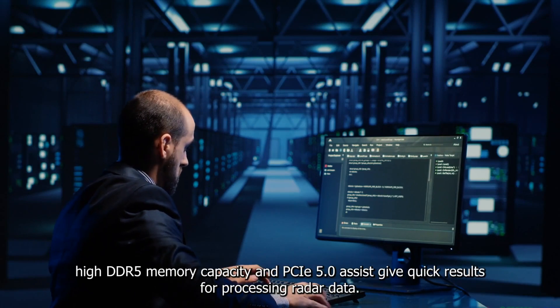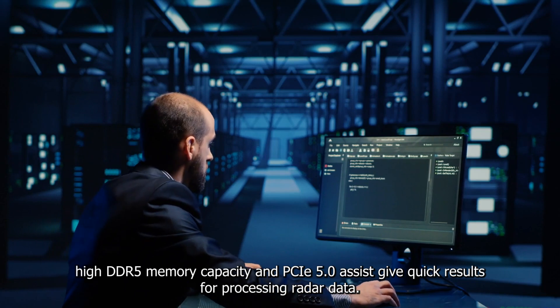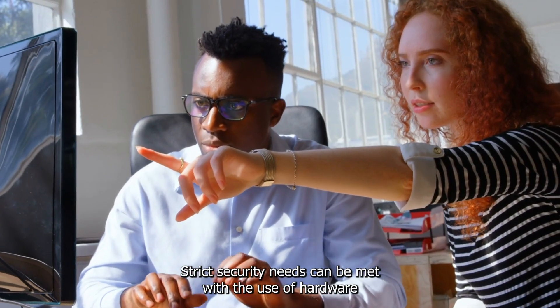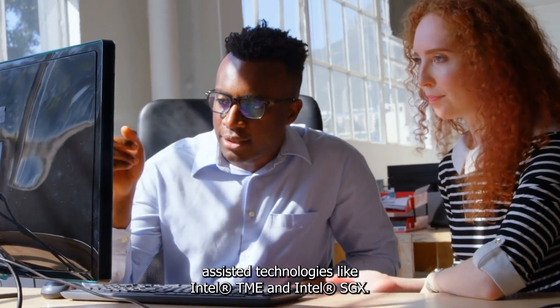With the inclusion of additional accelerators in edge servers and CXL to offer data coherency, high DDR5 memory capacity and PCIe 5.0 give quick results for processing radar data. Strict security needs can be met with hardware-assisted technologies like Intel TME and Intel SGX.